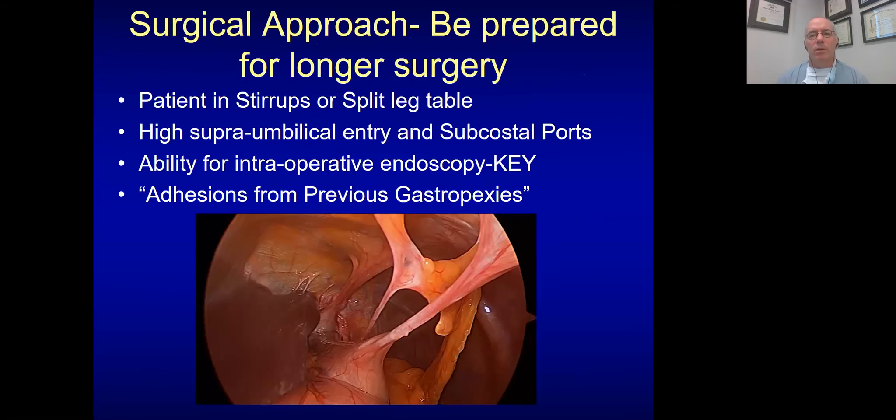The surgical approach: be prepared for a longer, more difficult surgery. I use my standard trocar setup that I would use for any Nissen. It's really key to have an endoscope in the room at all times — I may look early, in the middle, or at the end. This is the previous gastropexy on a patient; you can see the sutures elongate, similar to what you see after a PEG. Fortunately, this patient did not have too bad of adhesions from the previous surgery.